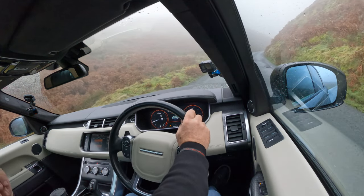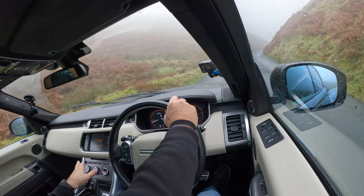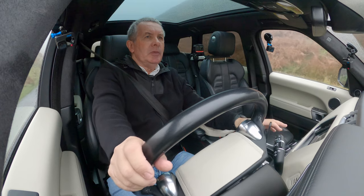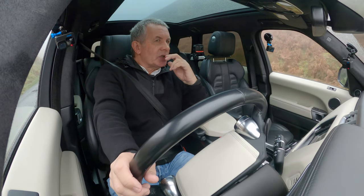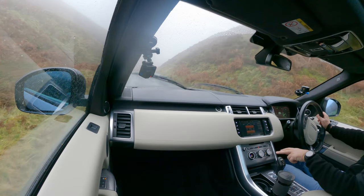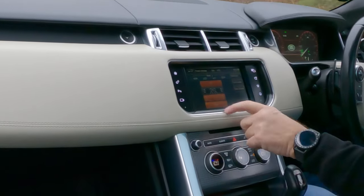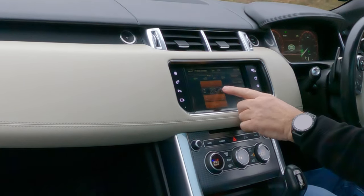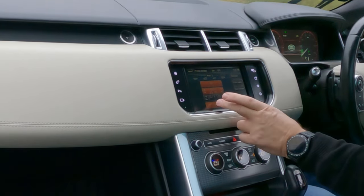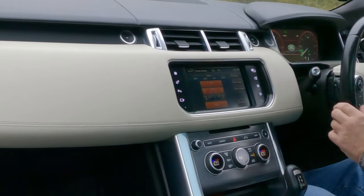Somebody was saying in the comments that you can't sync the heater controls on a Range Rover. Well, you can — see that sync button there? Press it. So there you go — switch it all on, unsync, and then you can have either or. That's the sync button.